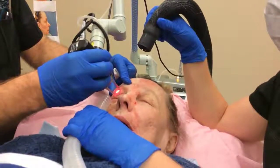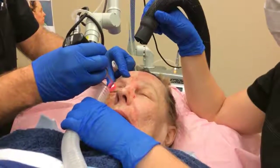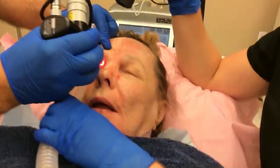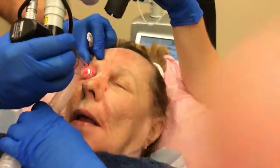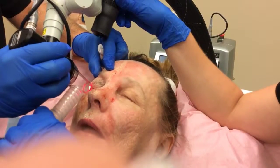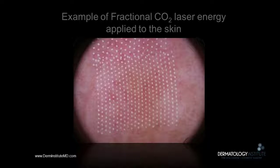Here we see the CO2 laser being applied to the upper eyelid skin to improve skin texture and laxity. Prior to the procedure, the patient was prescribed topical anesthetics. She was also given pain meds and relaxing meds. Also, skin blocks were performed. She is very comfortable throughout the procedure, as you'll be.